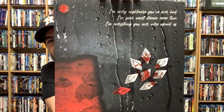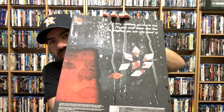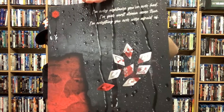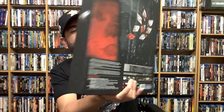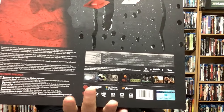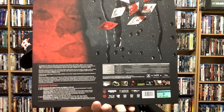Here's the back — really really nice. Has the boat there, the paper boat, all that spot glossing there, super amazing. It says: 'I'm every nightmare you've ever had, I'm your worst dream come true, I'm everything you ever were afraid of' — that is pretty awesome. And they are numbered. This is called the Full Face Edition. This one is number 98 of 100 — that's pretty cool.